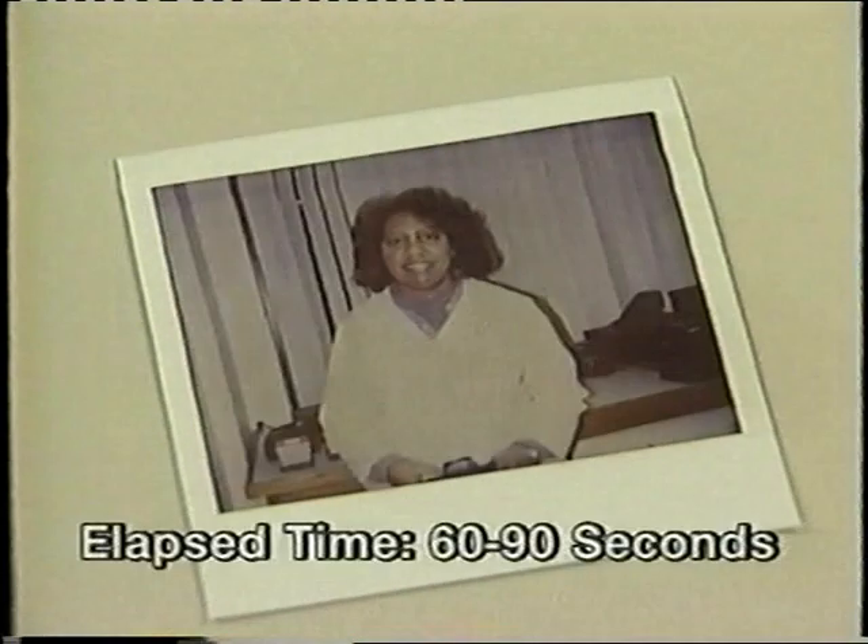In a majority of situations, all you have to do is aim the camera, press the button, and wait for the photograph to develop instantly. It's that easy.